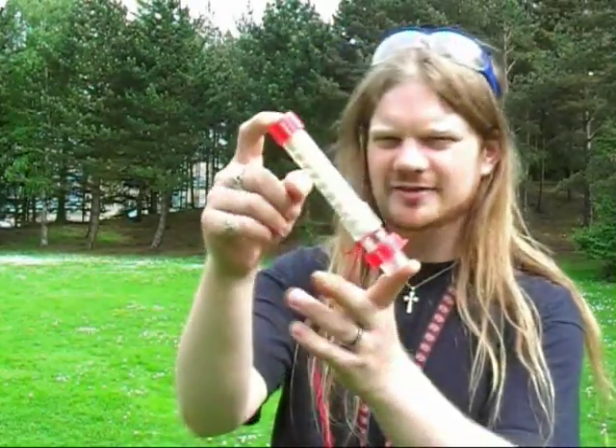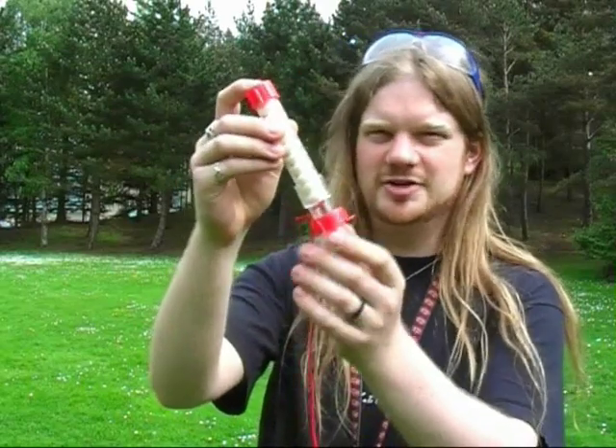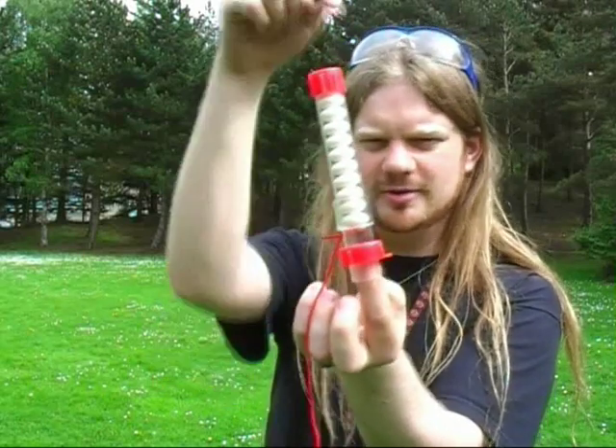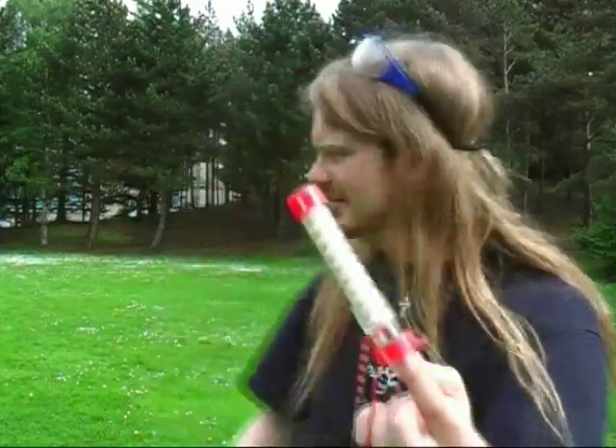We're going to try the very famous Diet Coke and Mentos experiment out here in the back garden of King's Buildings. I've got a very special piece of kit here that's specifically designed for dropping the Mentos into the bottle of Diet Coke. You can see it's already filled up and there's a little trapdoor at the bottom that I'm going to pull out to make the Mentos fall in. The bottle of Diet Coke's down there, so I'm going to go and have a go.